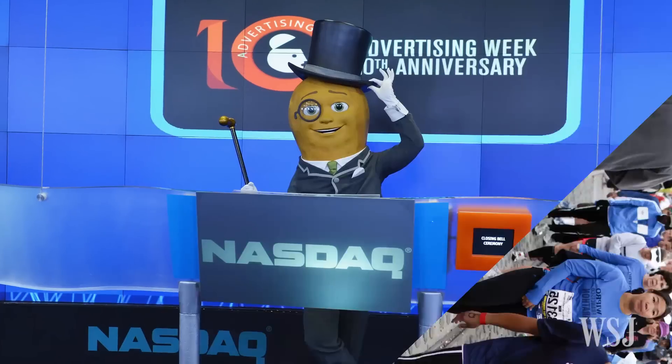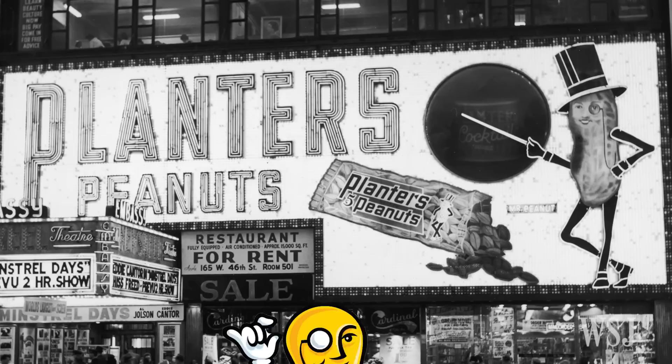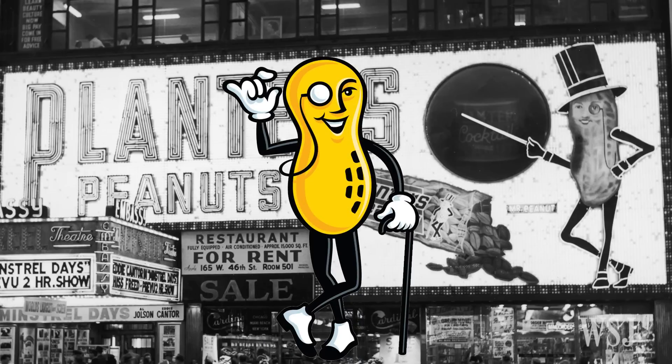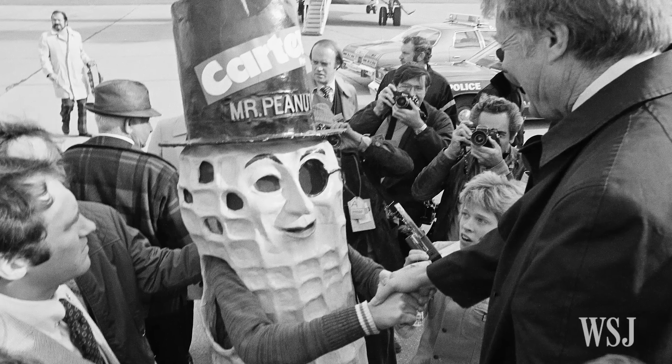Look at Mr. Peanut. What isn't fascinating? I mean, besides being a peanut, he's got spats, he's got a cane, he's got a top hat. He is out to go out. He's the man when it comes to peanuts.